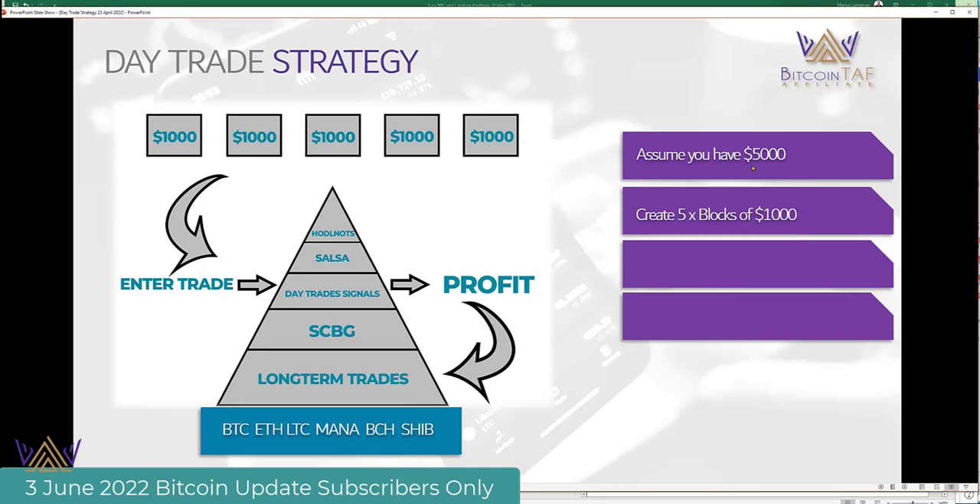So what I would do if you have $5,000 — if you haven't got $5,000, start with $1,000 but follow the same principle — I'm going to create five blocks of $1,000 each. Then I take five trades at any given time. I'm doing it full-time now. You take profit and you buy your foundation coins for long-term trade. That is the basic information — there's a lot more detail — but that is the basic information on how you create and will create generational wealth.